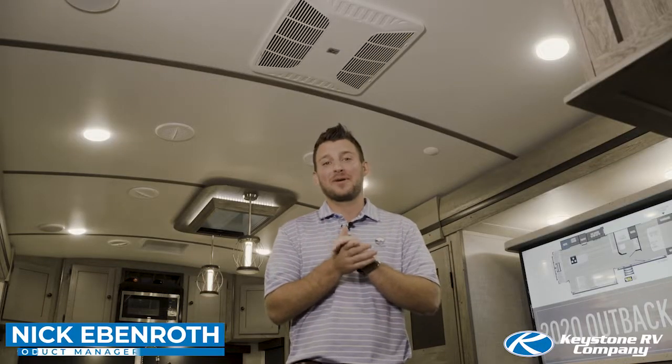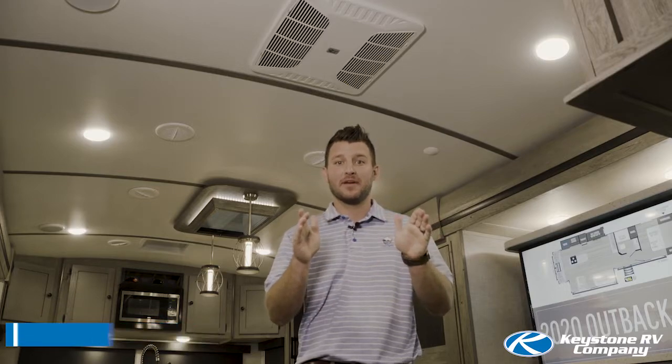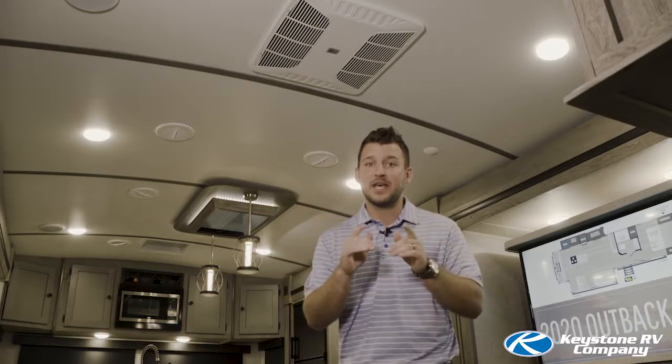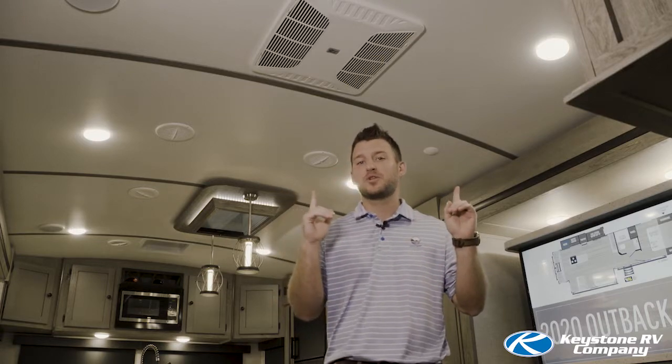Hi, my name is Nick Ebenroth, product manager of Keystone Outback. This month at Keystone, we're celebrating millionth month. That's right, we built one million RVs and we're extremely excited about it. In celebration, I'm going to take a few minutes and show you some of the new changes on the 2020 Outback.